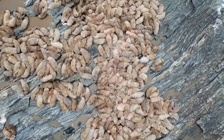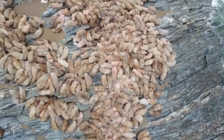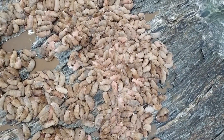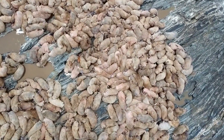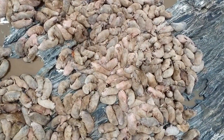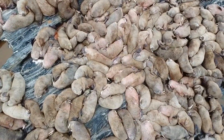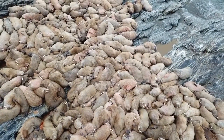Walruses are animals with large and elongated bodies that are wider at the head and neck and taper towards their tail, which is embedded in a web of skin. Their tough and wrinkled skin is covered by a layer of sparse, coarse hairs and is generally gray or brown in color. However, whilst sunbathing out of the water, the skin of the walrus, which can be up to 4 centimeters thick, develops a pink-red coloration.